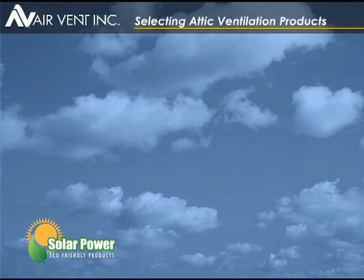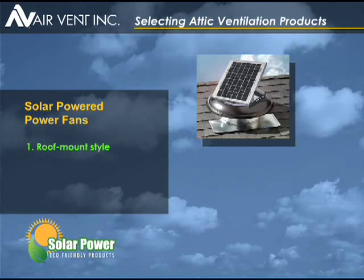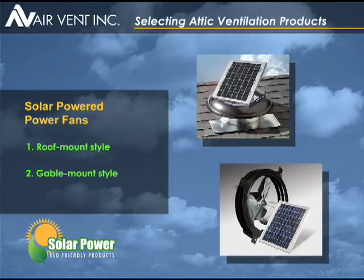An exciting alternative to electric power fans are solar powered fans. A solar panel collects energy directly from the sun and converts it into electricity naturally to power the motor — there's no electrical hookup or electrical costs ever. For the roof mount style, the solar panel can be tilted and rotated for maximum exposure to the sun. For the gable mount, the panel can be tilted for optimum placement on the roof or exterior wall.